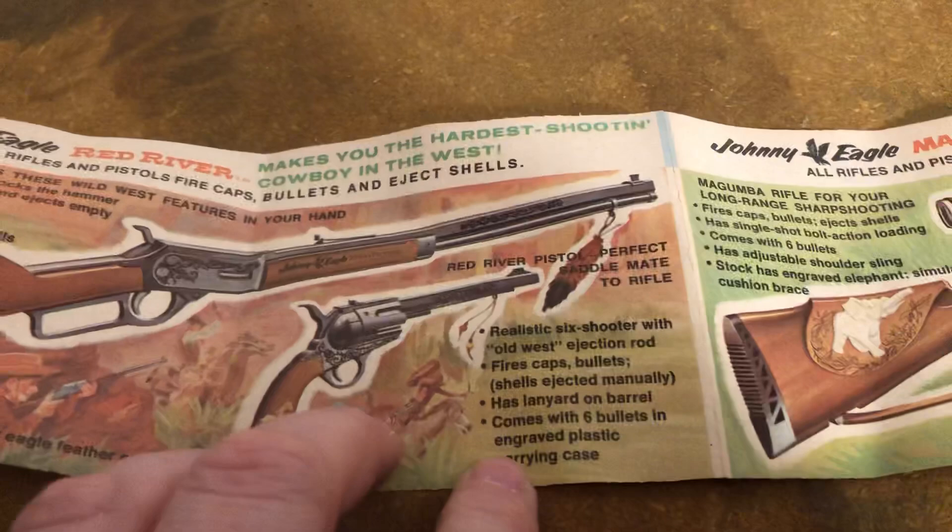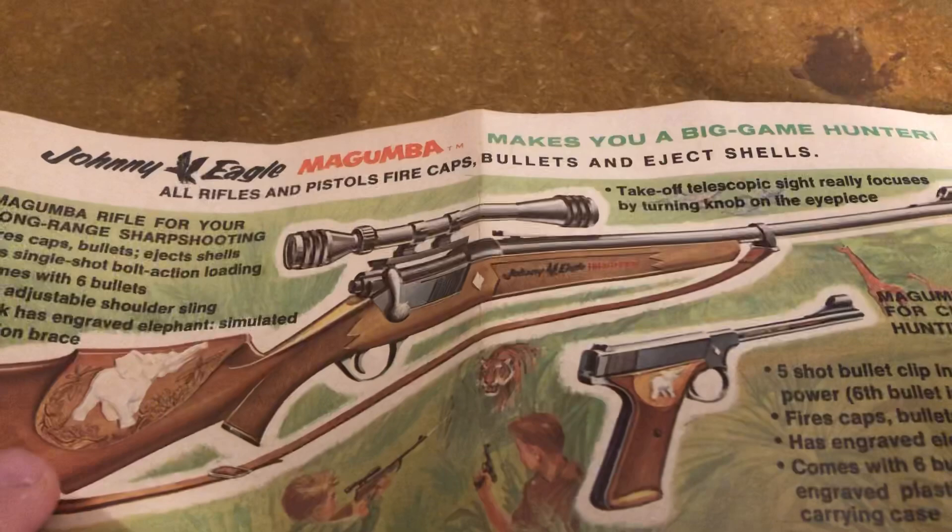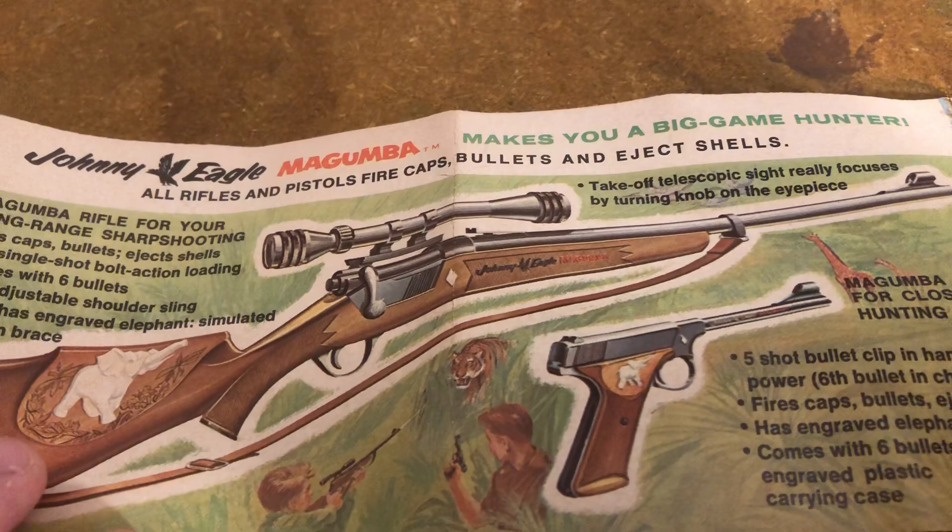And then we've got Johnny Eagle Magumba — makes you a big-game hunter. All rifles and pistols fire caps, bullets, and eject shells. Takeoff telescopic sight really focuses, turning the knob on the eyepiece. These look like they'd be really well made. You've got the horse here, the elephant there, and then the U.S. Army on that one. Here's the pistol — Magumba pistol for close-up hunting.